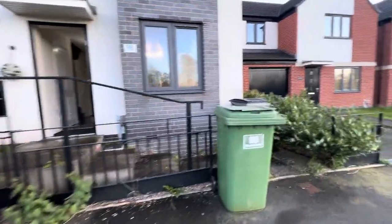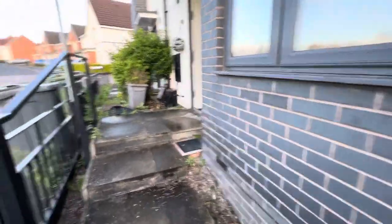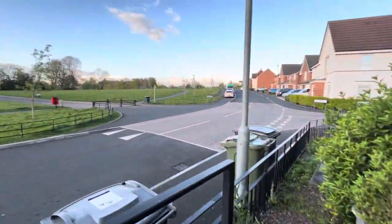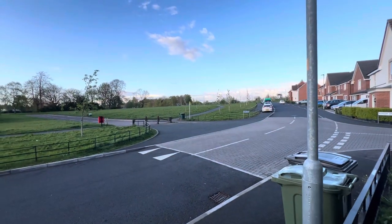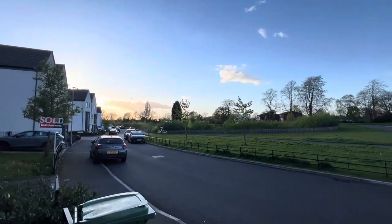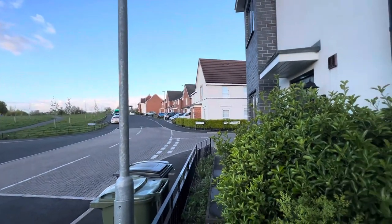This is a virtual tour for a property we have available on Ranger Drive. This is a four-bedroom property with up to three bathrooms. This is the view from the property — there is a park just located just through there, and as you can see, it's a really quiet residential area. Very well sought after.